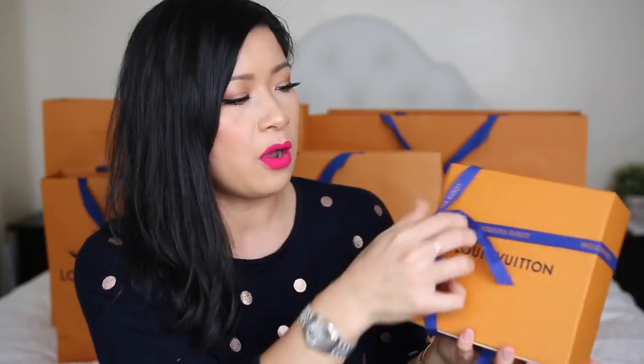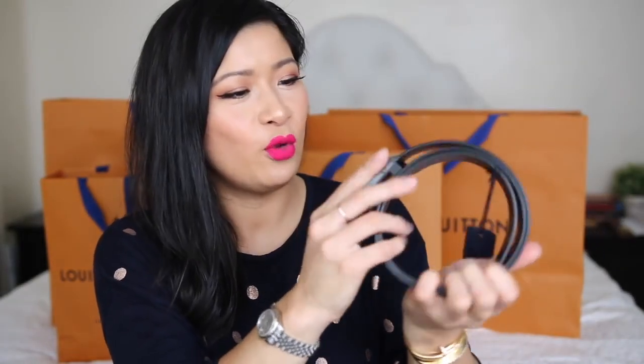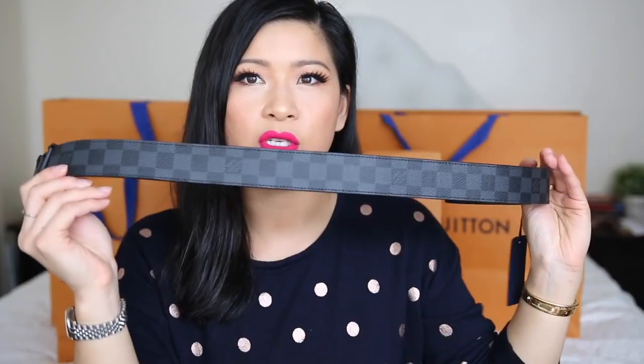Next item — gorgeous, slightly thicker box — comes in a gorgeous drawstring dust bag. What I've got here is a Louis Vuitton Damier Graphite belt. I got this for Lin. He was deciding between a silver buckle and the matte black option — he went with the matte black. It's all black but with a subtle mix of dark gray as well. We got this one from Crown Casino Melbourne.